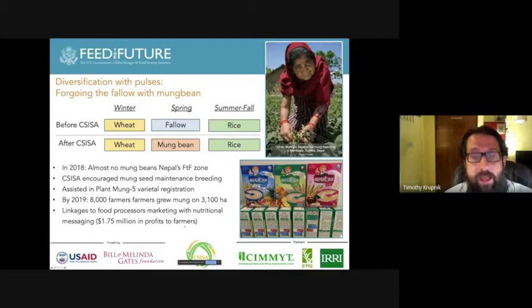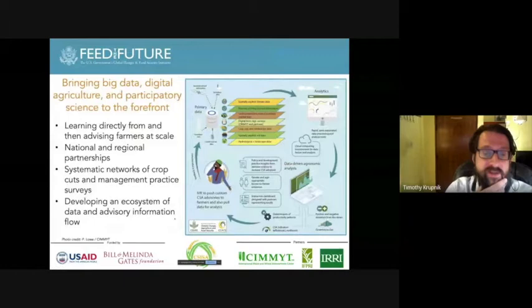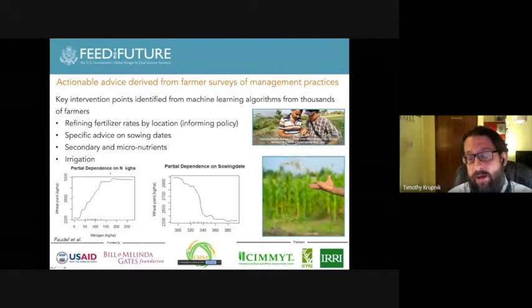In Nepal, colleague Paudel has done excellent work analyzing data from very large-scale surveys of farmers, using machine learning algorithms to give location-specific recommendations for refining fertilizer rates, appropriate sowing dates, advice on secondary and micronutrients, and where and when irrigation is most necessary. This information is pushed back out through governmental partners in Nepal to farmers at large scale so they can benefit from it. When we calculated how much farmers were able to profit from growing mung bean and inserting a third crop into what was otherwise a double cropping pattern, we estimated that 8,000 farmers in aggregate made approximately $1.75 million.